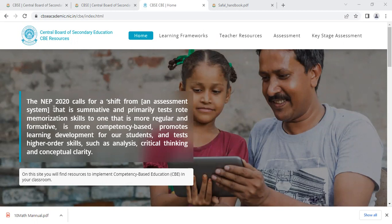The NEP 2020 calls for a shift from an assessment system that is summative and primarily tests rote memorization skills, to one that is more regular and formative.